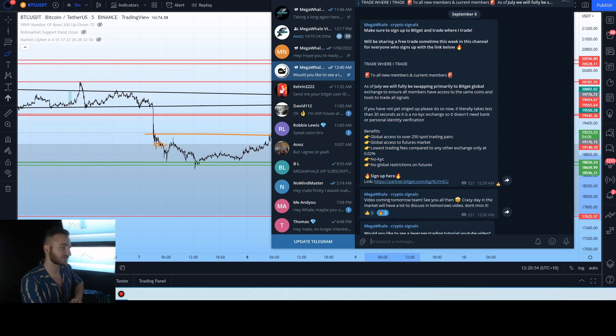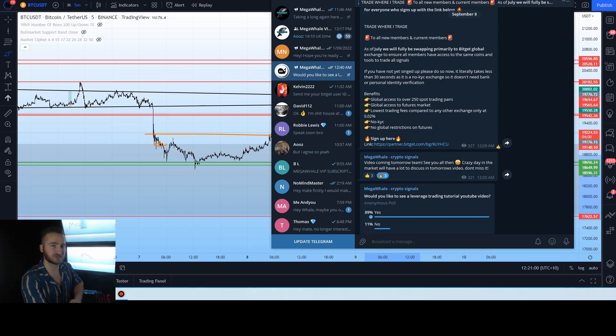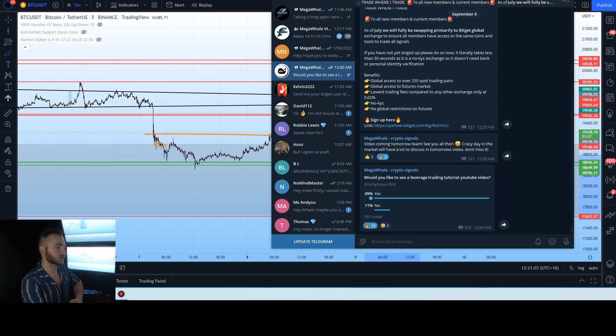If you want to front run the video a bit and get into BitGet before we teach you, go ahead and sign up using the link below. You get discounts on your fees, access to a reward center, and up to $4,163 in reward bonuses by clicking the link. We'll talk about how to use that and how to futures trade later on today — stick around for that one.